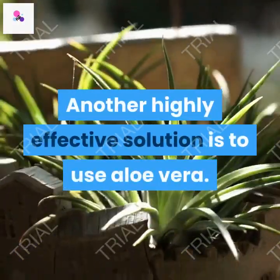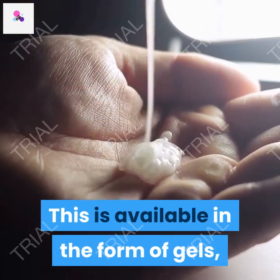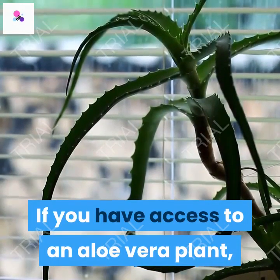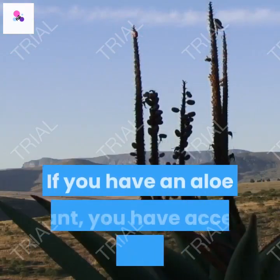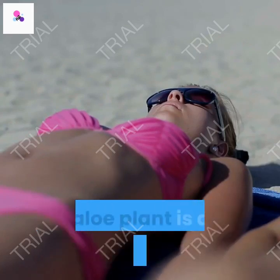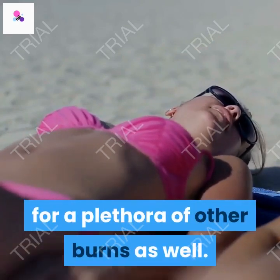Another highly effective solution is to use aloe vera. This is available in the form of gels, but can also be used directly from the plant. If you have access to an aloe vera plant, it is a wonderful way to ensure you are protecting your skin. An aloe plant gives you access to a great aid — used for more than just sunburns, it is also highly effective for a plethora of other burns as well.